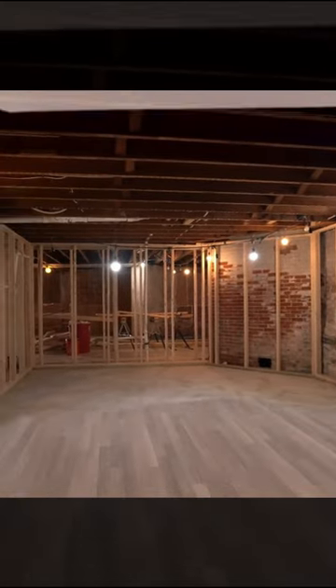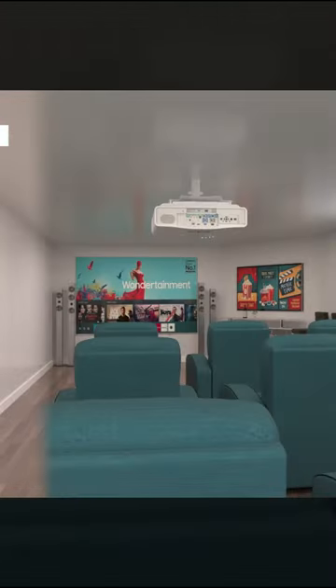Large recreational rooms for your home theater, pool room, exercise room, bar, or spa.